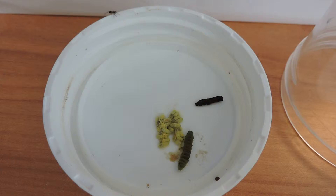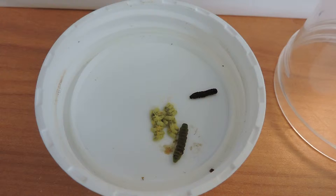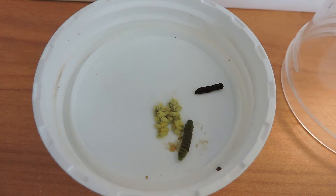Chalcid wasps are parasitoids — they kill their host. In this case, the hosts are Lepidoptera: our moths and butterfly caterpillars. They live inside, basically feeding on the non-vital parts as the caterpillar grows. Sometimes, depending on the species, it might even reach the chrysalis or cocoon stage. But it's a walking zombie — it's dead. The parasitoid always kills its host.